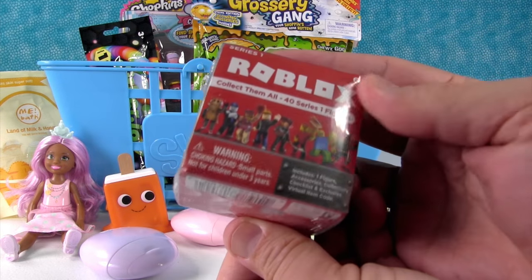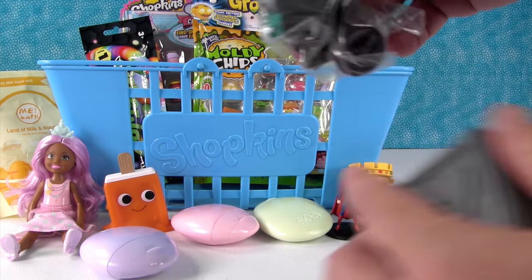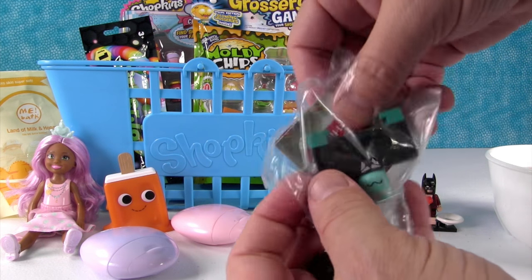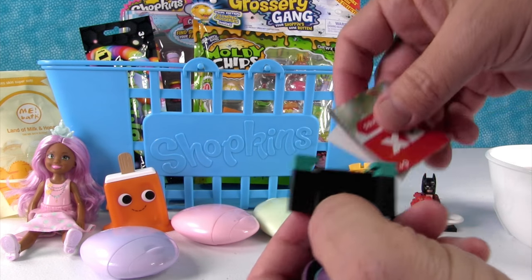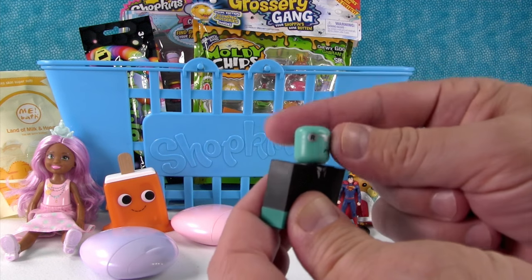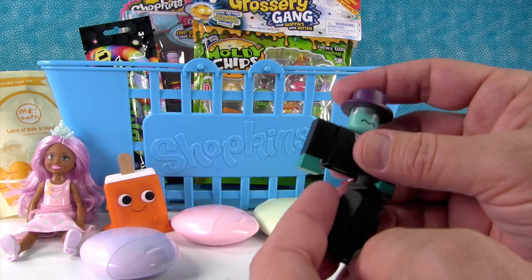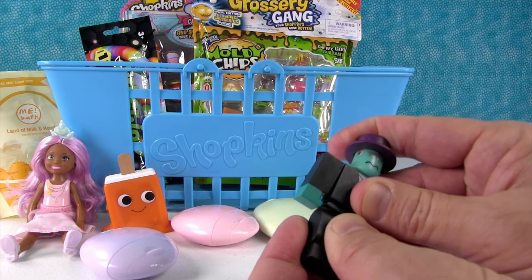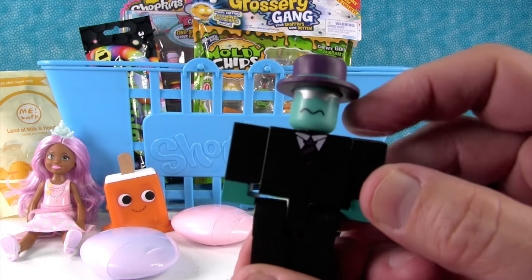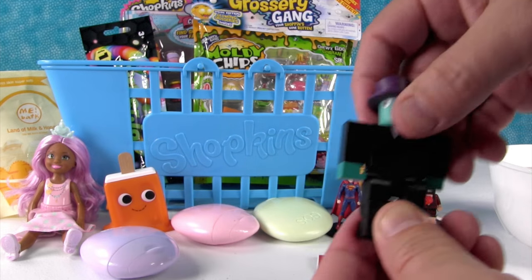We have a Roblox figure — these are Roblox Series 1. In these you can get a mystery figure which you have to build, and it comes with an exclusive online code, which is really cool. I thought I remembered that big purple hat. I can never get the legs on right the first time. Then you scratch that off and you get a code for something exclusive in the game.